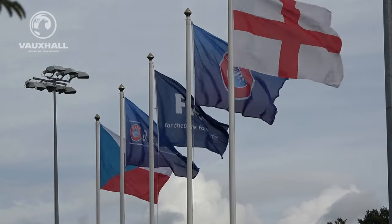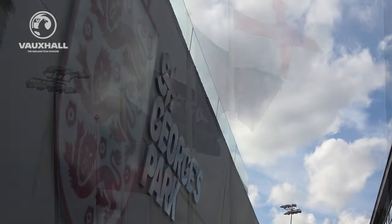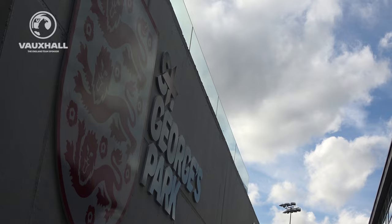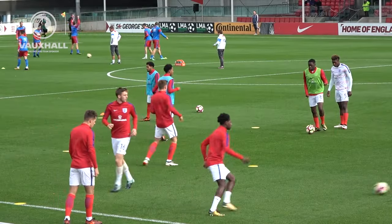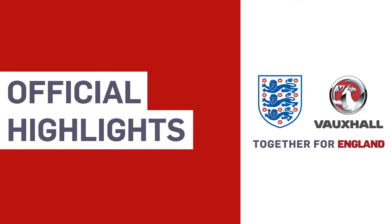A very warm welcome to an overcast and rather blustery St George's Park. The inform England Under-20s taking on the Czech Republic on the back of an excellent 5-1 victory last Thursday in Italy.